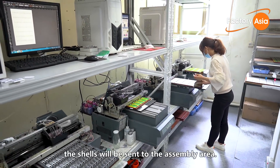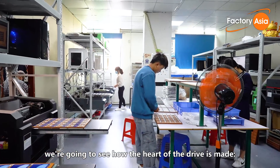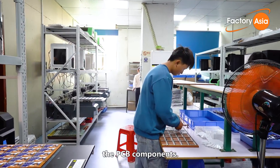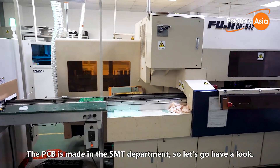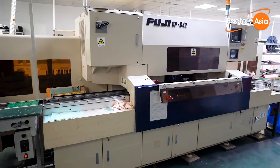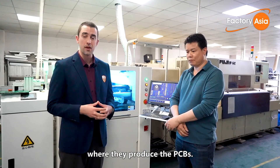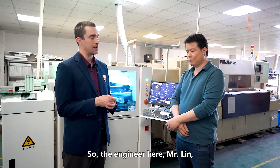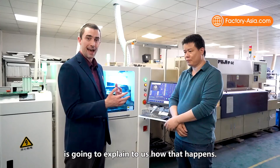After the printing is done, the shells will be sent to the assembly area. But before we visit the workshop, we're going to see how the heart of the drive is made: the PCB components. The PCB is made in the SMT department, so let's go have a look. Now we're here in the SMT production room where they produce the PCBs. Engineer Mr. Lean is going to explain to us how that happens.